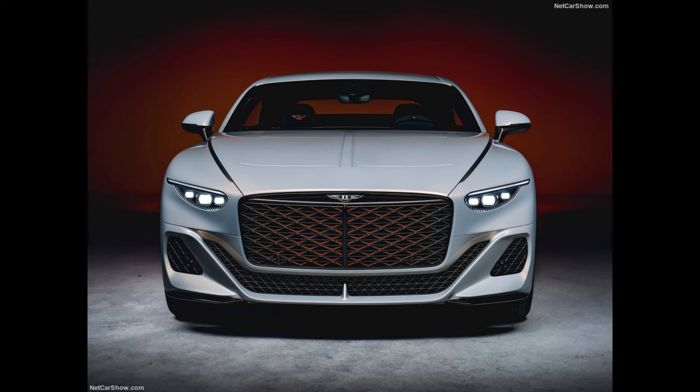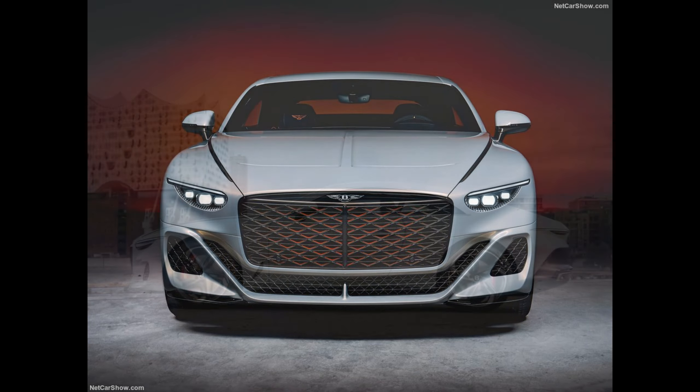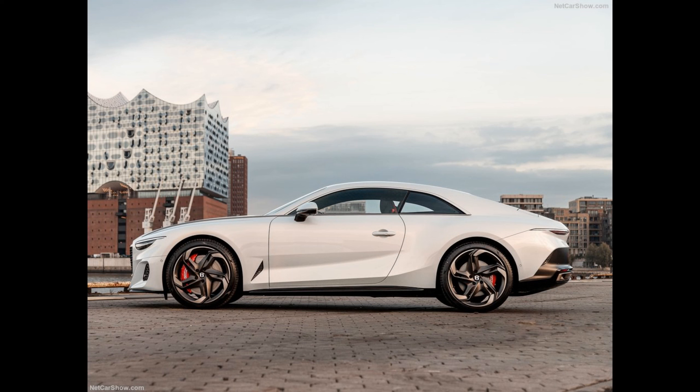The Batur will also be the most powerful Bentley yet, with a 740-plus PS version of the iconic, hand-assembled 6.0-liter twin-turbocharged W12 engine that has metaphorically and literally powered Bentley's success for the last two decades. As the engine enters its twilight years as part of Bentley's Beyond 100 transformation journey to being fully electrified, the Batur forms the first part of a celebration of the W12's extraordinary power, torque and refinement.